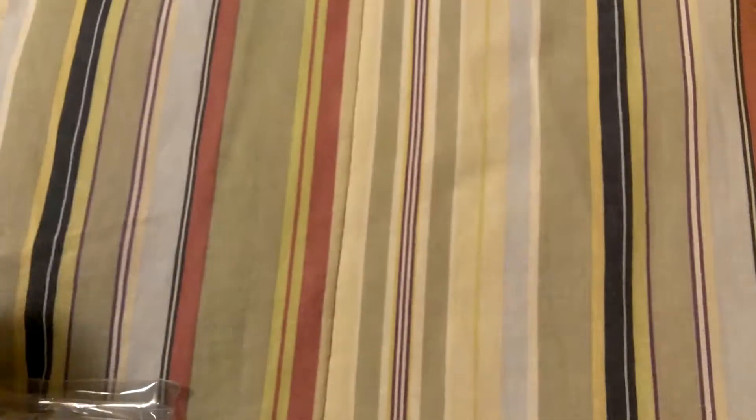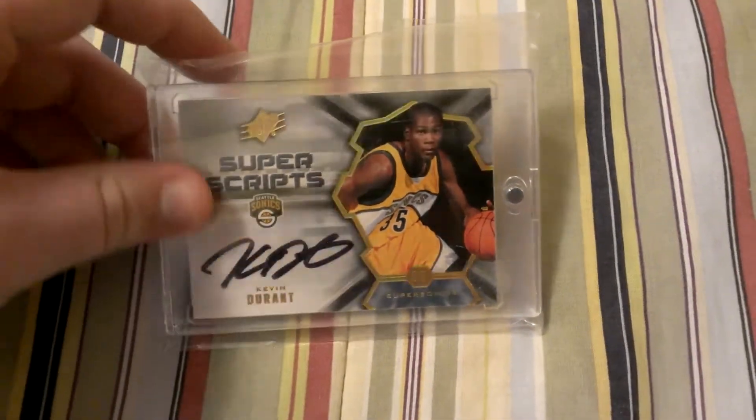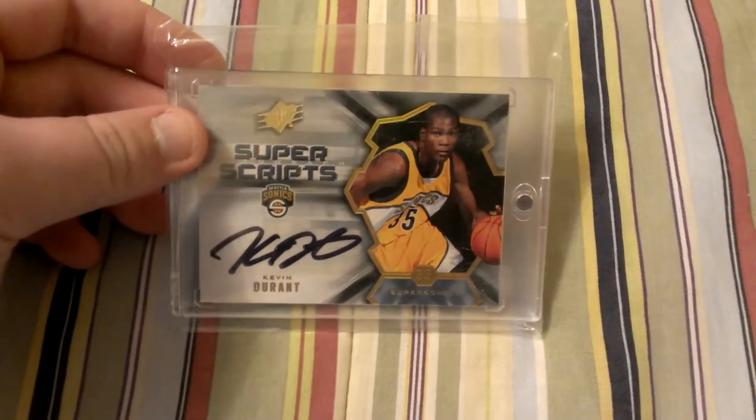Moving on to the next stack here. These are PC cards, so these are not available — the last stack was PC as well. Kevin Durant rookie autograph — the first KD autograph I ever had in my collection.